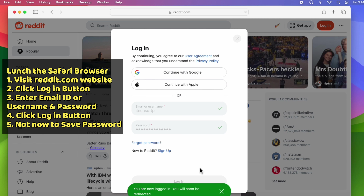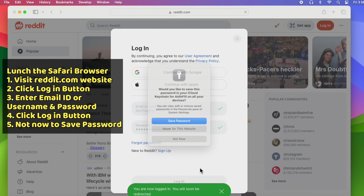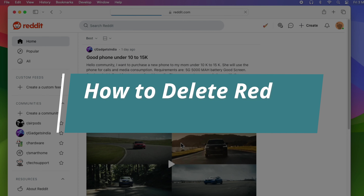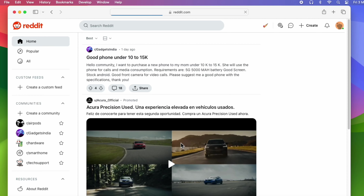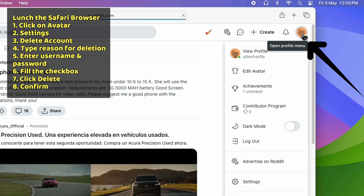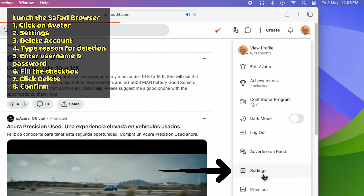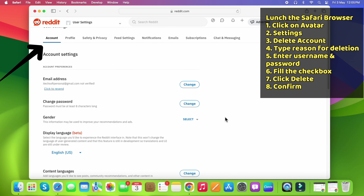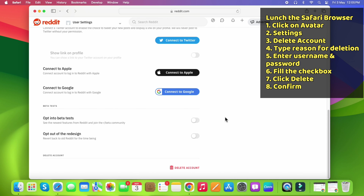Your device may ask you to save the password — choose the Not Now option. Once logged in, click on the avatar at the top right corner, then click on the Settings option. Make sure you are in the Account section, then scroll down and find the Delete Account option, which is available at the bottom.